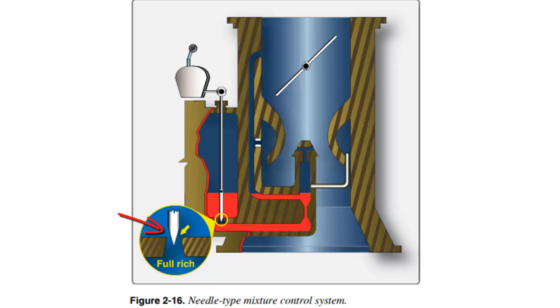Here's an example of a needle type mixture control system. If the needle is in the full rich position, it's drawn out of the hole enough so that fuel can flow through unfettered — the mixture control jet is bigger than the main metering jet. But if we want to lean the mixture, we insert that needle down into the hole, and that becomes the choke point, smaller than the main metering jet. Therefore we restrict the flow of fuel on the way to the discharge nozzle and we get a leaner mixture.